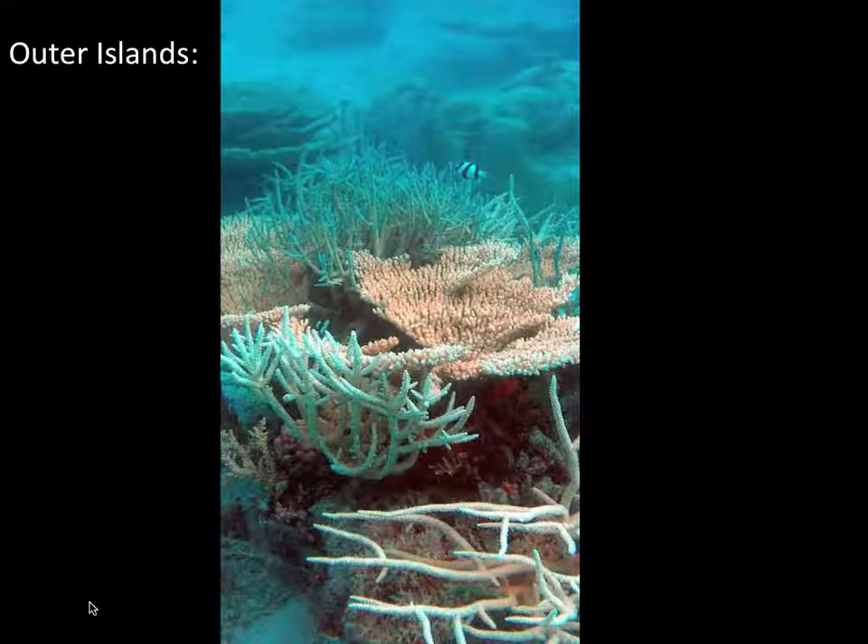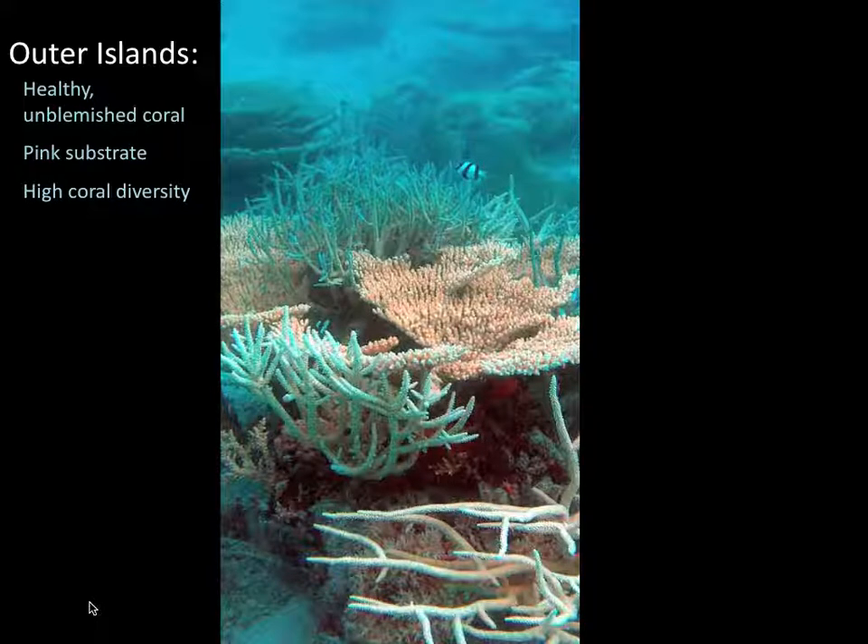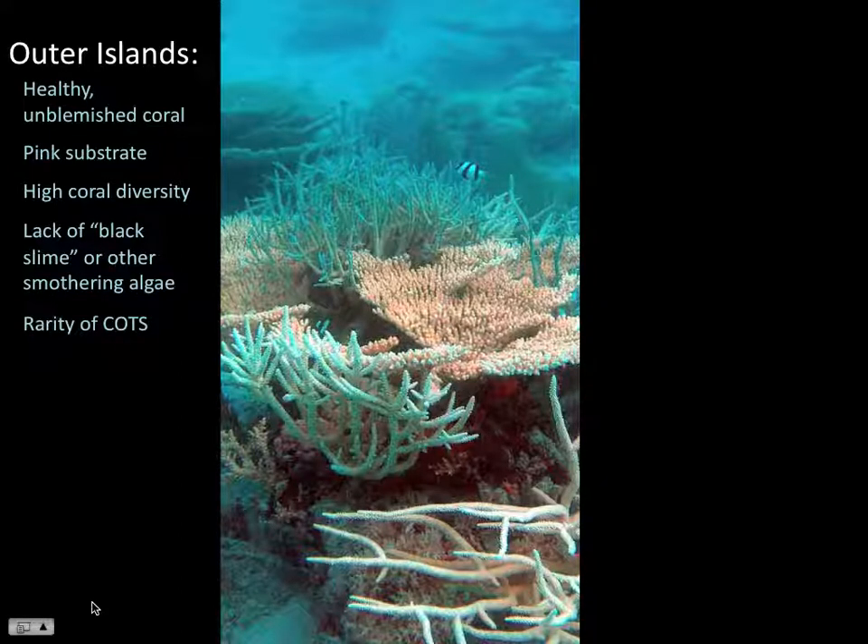To sum up so far, to characterize the outer atolls: we have very healthy, unblemished-looking coral. They're surrounded by abundant pink substrate made of coral and red algae. Very high coral diversity — you can see over 120 species on a single dive. Lack of any black slime or other aggressive smothering algae. Very few crown-of-thorn starfish — you maybe see just a few feeding scars on any given dive.